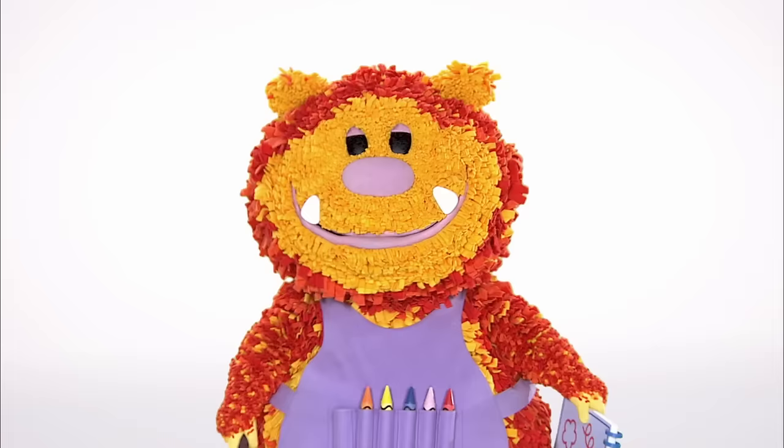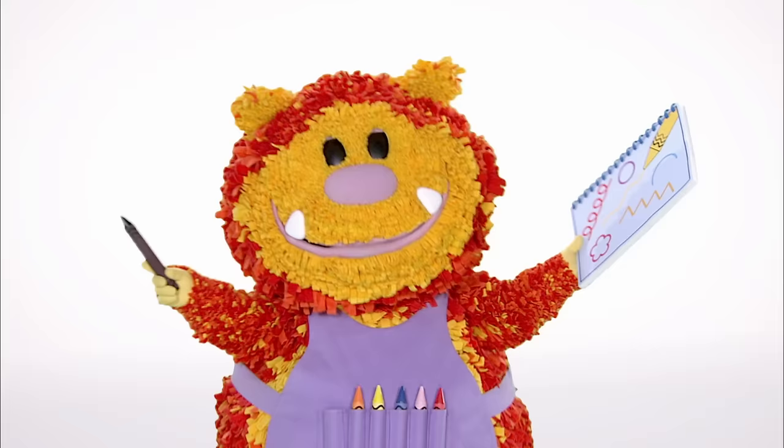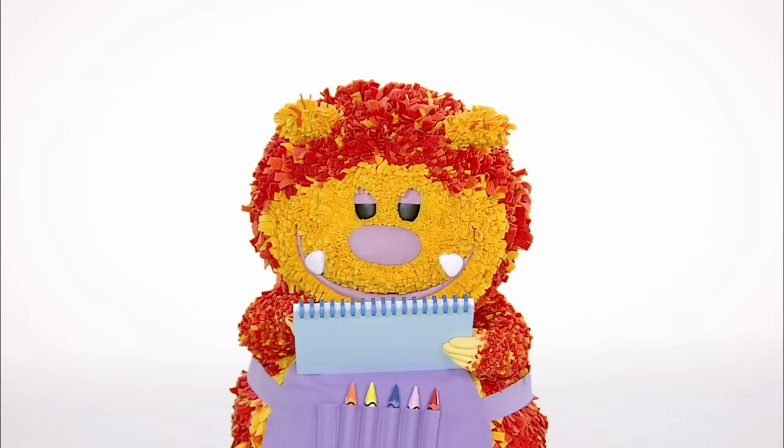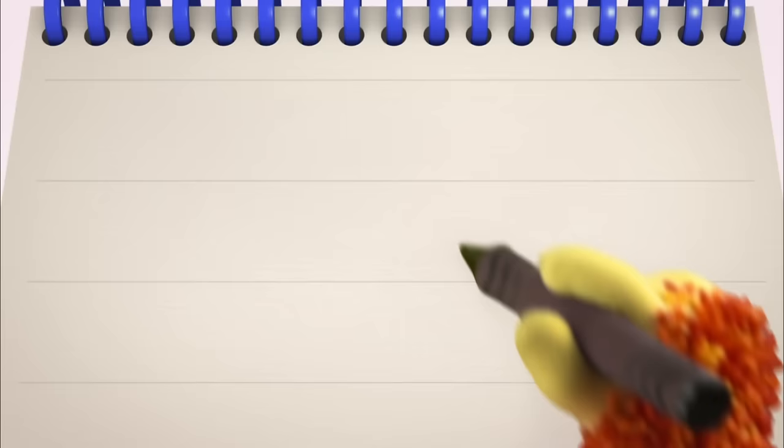Today's letter is the letter G! Have you got your squiggle pads and squiggle sticks ready? Let's get squiggling! Holding your squiggle stick like this, move it round, up, down and round.